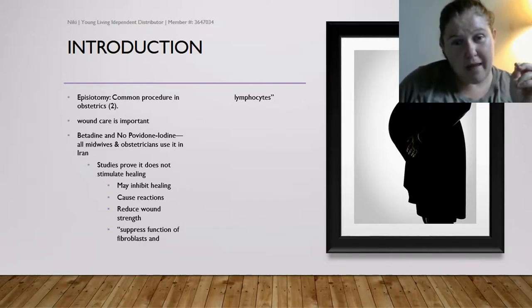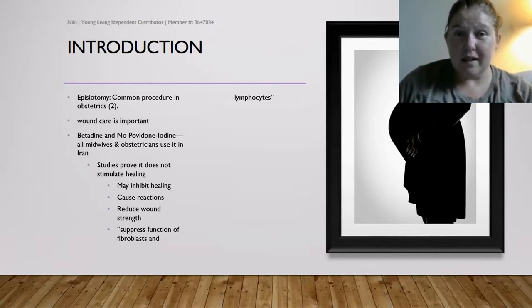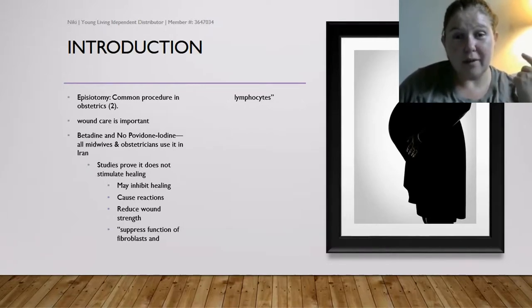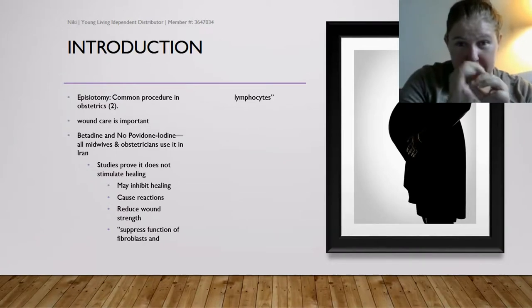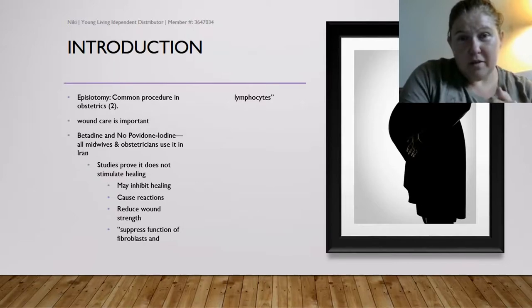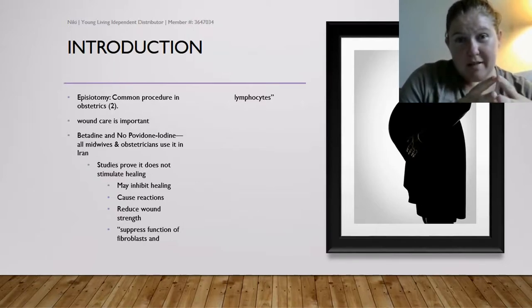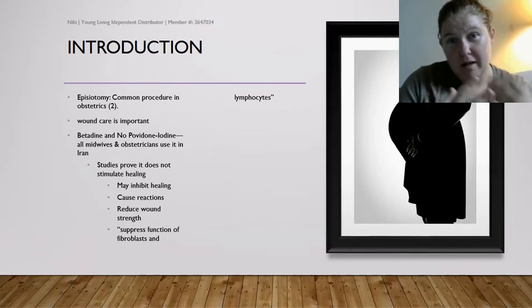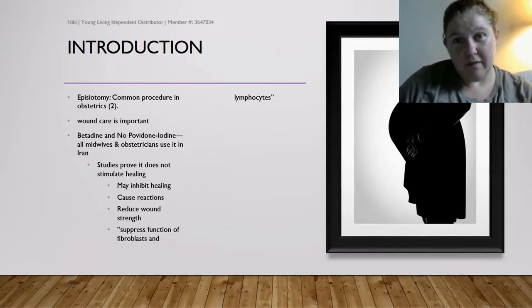However, science has proven that betadine may not actually stimulate proper healing. It can cause allergic reactions, it can actually prevent healing, it can reduce the wound strength in the area around the wound as it closes, and it may also suppress specialty cells from actually healing the wound, the infection, or whatever needs healing.